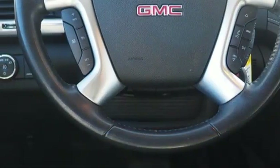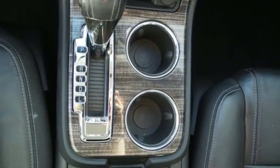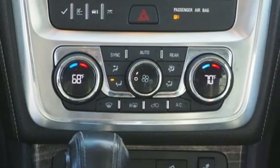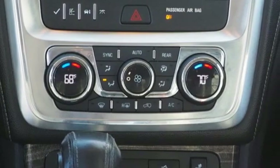AM-FM satellite radio, aluminum wheels, wireless phone connectivity, and V6 engine. GMC — it's not just a vehicle, it's a professional grade tool.